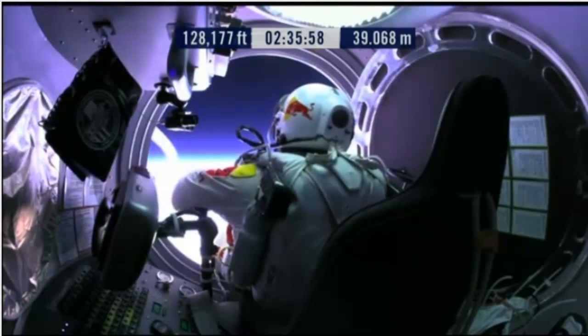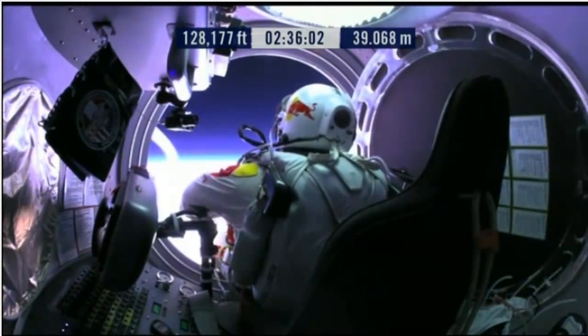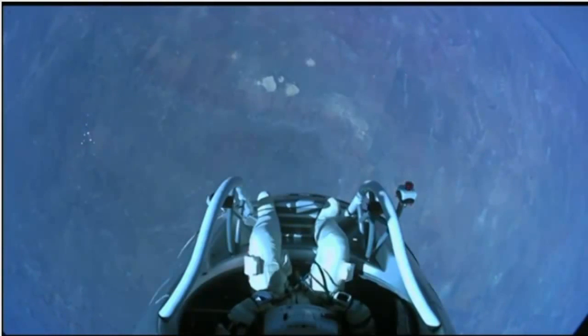Felix, give me a short count. Still umbilical. Disconnect both oxygen supply hoses. Are they disconnected? Give me a thumbs up if they're disconnected.